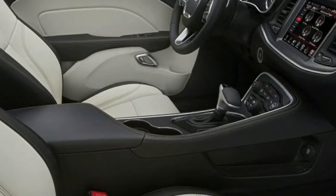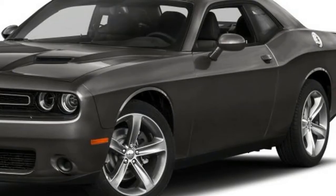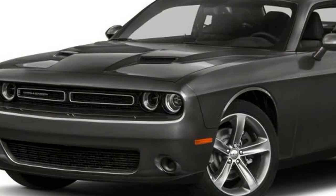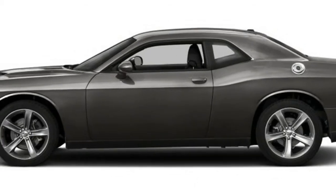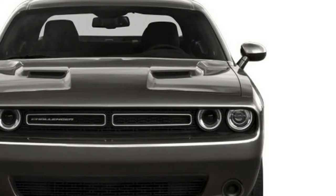Fuel economy figures have not been revealed as of yet, but based on the Hellcat's fuel economy, it is correct to assert that the 2018 release might not be as fuel efficient as you would hope — blame it on the performance-based engine. However, don't be shocked if Dodge surprises us with better fuel management technology in its upgraded V8 engine.